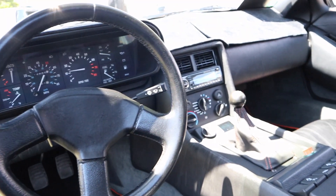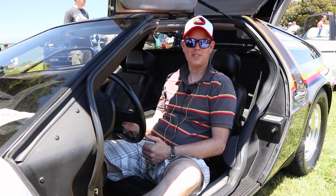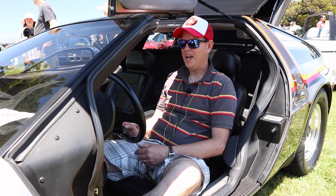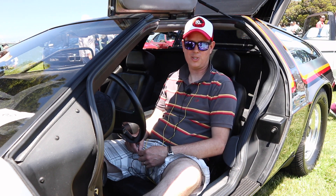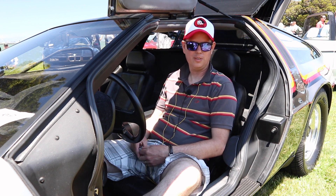Shortly thereafter, a few months later, I was actually able to purchase the car. So the car I'm sitting in today was the one I saw in the magazine when I was 10, which is pretty freaking amazing. And I'm happy to be able to share the car and its history and its story — how it was built, why it was built — with everyone going forward.